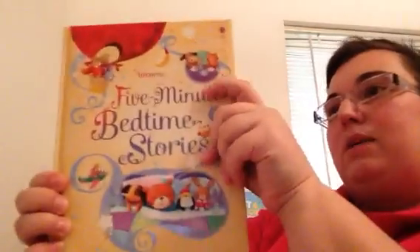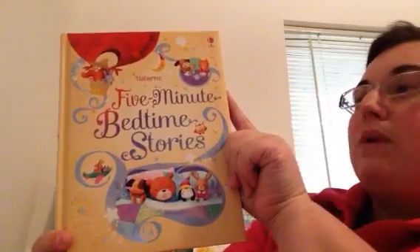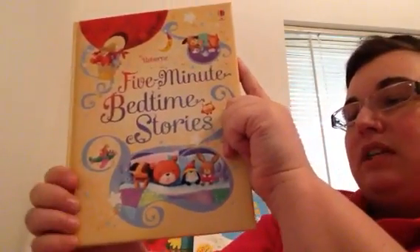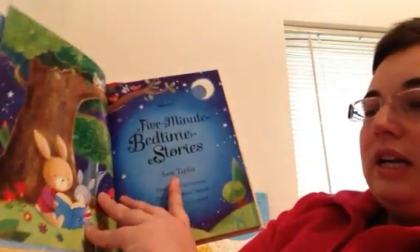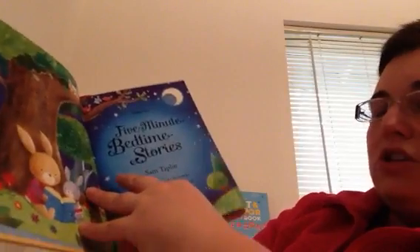Here is another one — 5-minute bedtime stories. As soon as we got this I started reading it every night with my 2-year-old and my 5-year-old. It's $15.00. We also have one that's 10-minute bedtime stories, which would be great for kids who are a little bit older. I love the stories — they are the perfect length for getting your kid nice and drowsy before you turn off the light. The pictures are gorgeous, nice and soft.